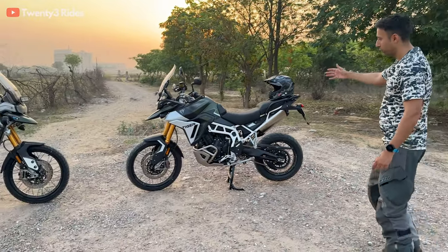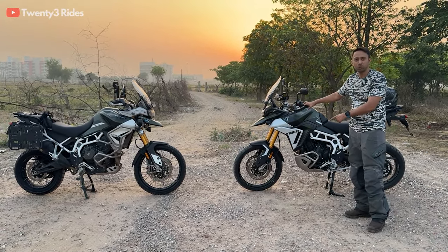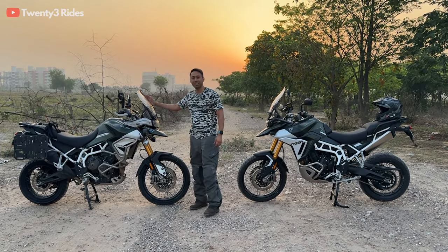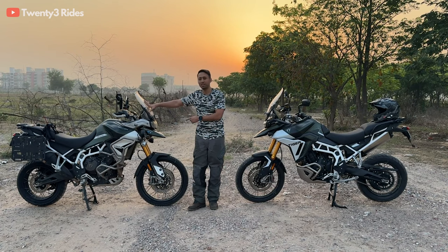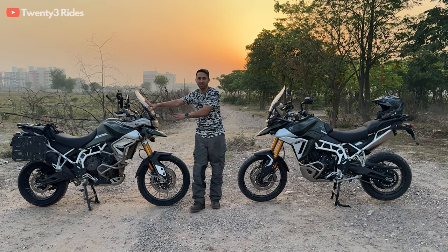Last year at IBW, sometime in November, Triumph launched the 2024 model of the Tiger 900 range. It's been almost six months and now we finally have the new Tiger 900 model with us. Here we have both the models parked in front of you. This is the 2024 model of the 900 Rally Pro, the top spec model, and this is my personal motorcycle — the 900 Rally Pro that I bought in 2023 in May.